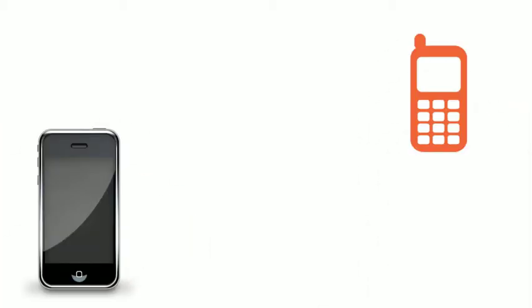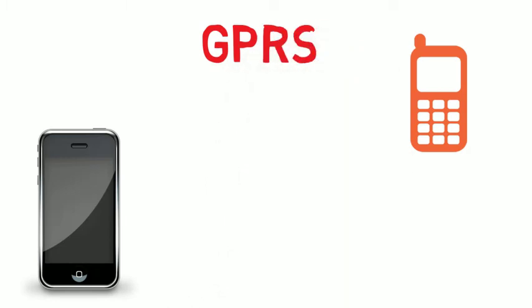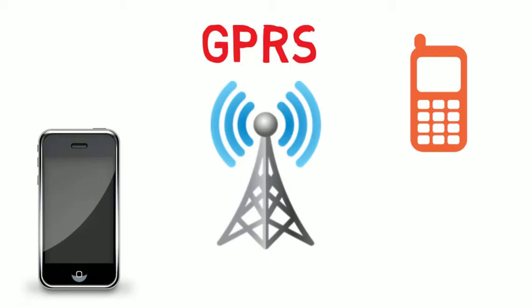Long ago, when there were no smartphones and all were keypad phones, we knew the term GPRS. I'm pretty sure you must have heard that, at least if you have been around in those years. So hey there, this is Shan and I'm gonna tell you how GPRS works in just 2 minutes.